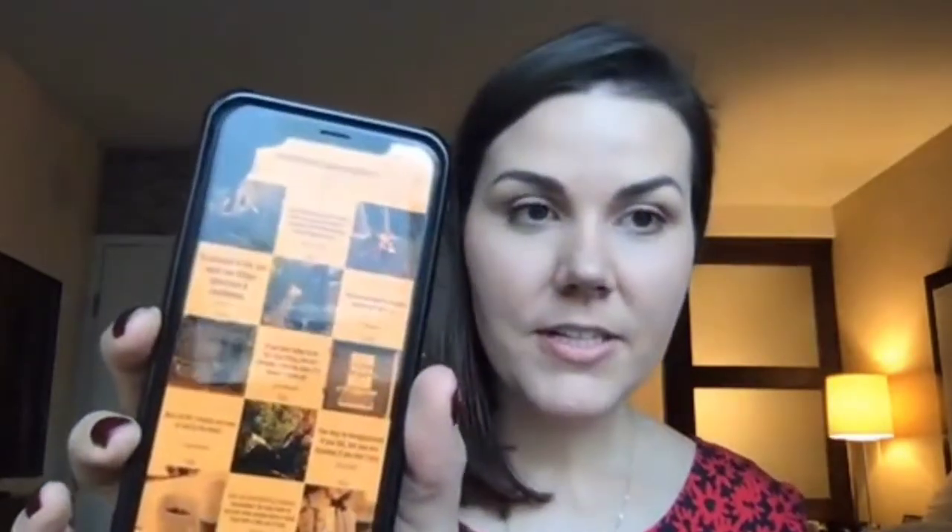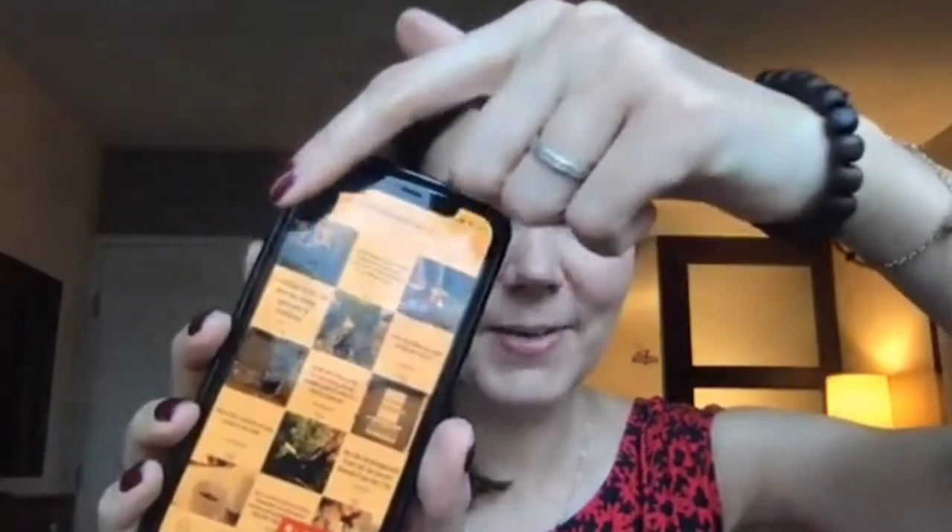If you follow me on Instagram at She's Making an Impact, I like my grid. Your grid is the top 12 pictures that you have. I like it to look a specific way because people are going to see this before they decide to follow you. And so — can you see my phone is broken up here?